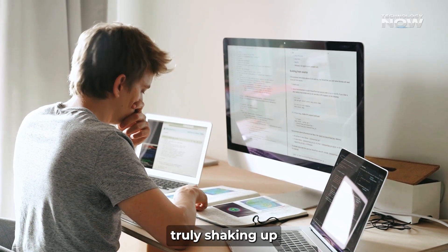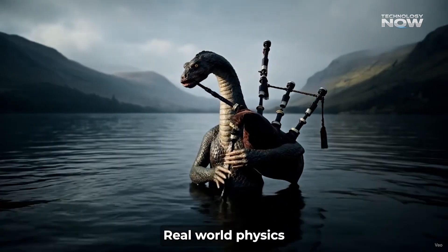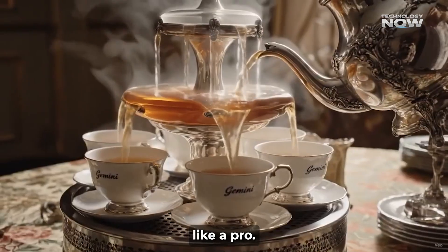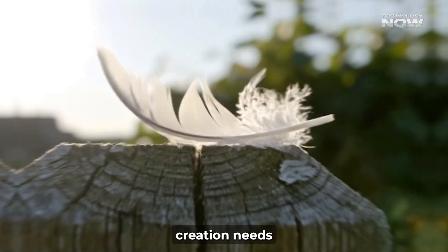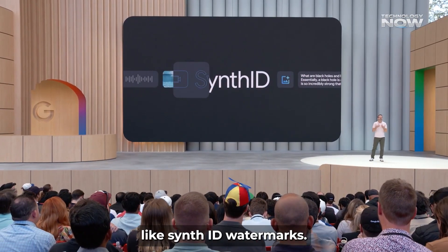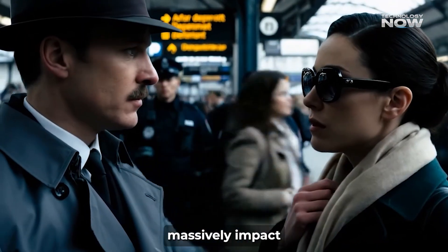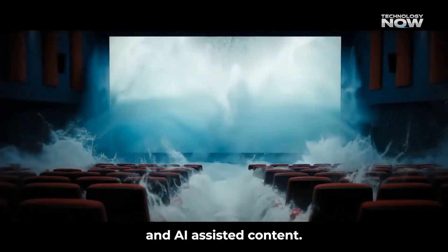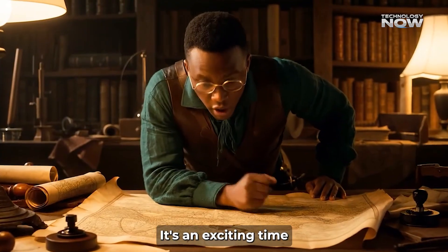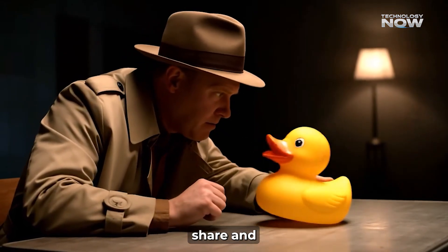Google VO3 is truly shaking up the AI video world, creating super-realistic videos with sound, understanding real-world physics, and following complex instructions like a pro. This isn't just a cool gadget — it's a complete solution for today's video creation needs, responsibly rolled out with different subscription options and strong safety measures like SynthID watermarks. As VO3 becomes more widely available and continues to improve, it's set to massively impact creative industries, changing how we make videos and blurring the lines between traditional and AI-assisted content. It's an exciting time to be a creator. We hope you enjoyed this video — don't forget to like, share, and subscribe to our channel.